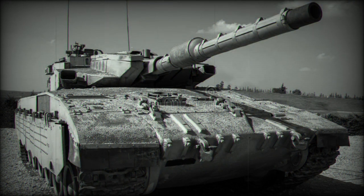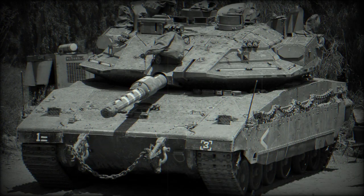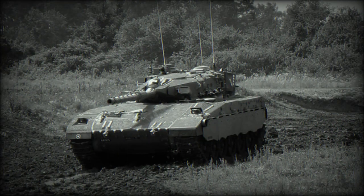The Merkava MK.3 is fitted with a fully stabilized 120mm smoothbore gun, locally developed by Israel Military Industries. This gun can fire all standard NATO 120mm munitions, and can also fire gun-launched Laha anti-tank guided missiles in the same manner as ordinary projectiles. The vehicle carries 50 rounds for the main gun, stored in separate containers.